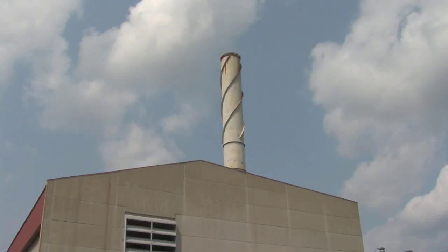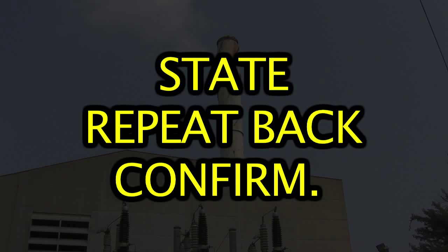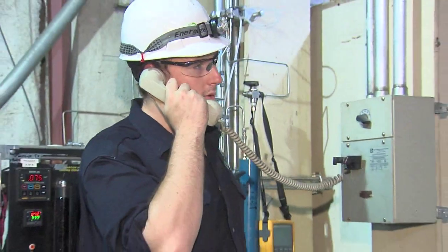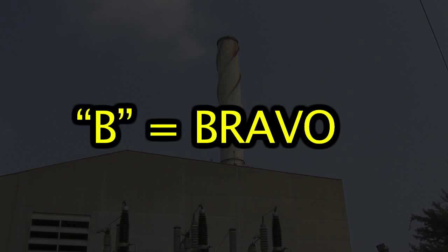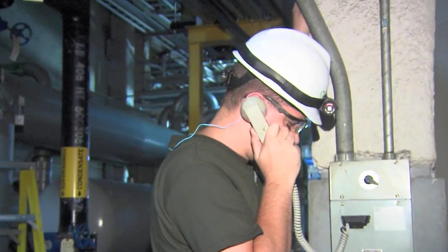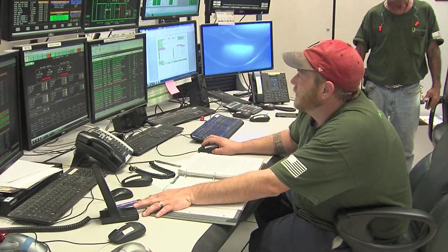This facility values effective communication. We encourage you to think of communication as a three-part process: state, repeat back, and confirm. Remember, miscommunication can destroy equipment and kill people. Familiarize yourself with the phonetic alphabet — A equals Alpha, B equals Bravo, C equals Charlie, D equals Delta, etc. Remember, any communication system, including Gaytronics, telephones, and in-plant radios, can be used to report emergencies to the control room.